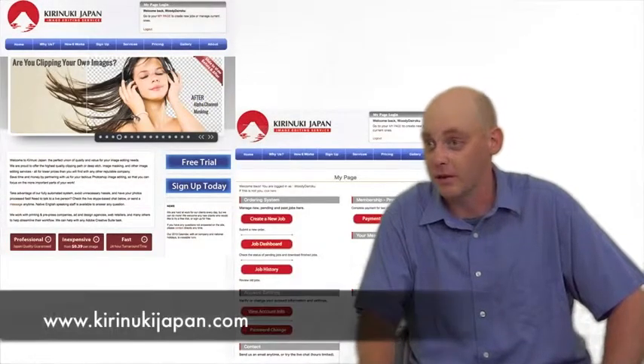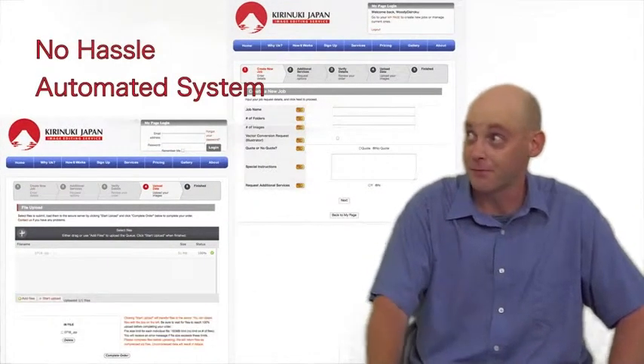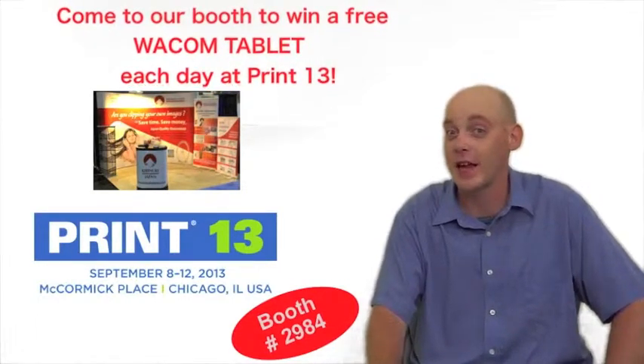Be sure to check out our website, where ordering, job tracking, and all parts of the process are automated for your convenience. You can also find us this year in Chicago at Print 2013. We'll be in booth number 2984.